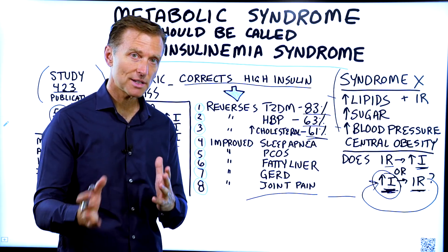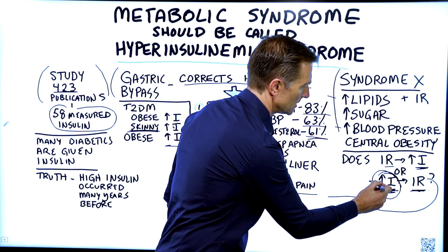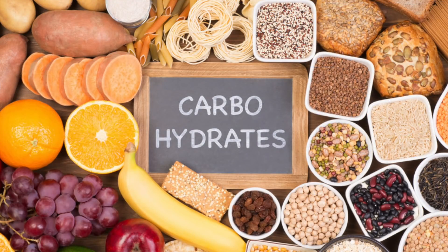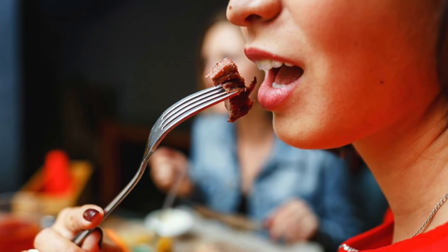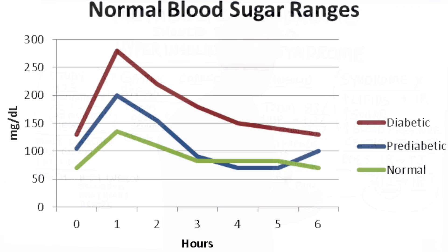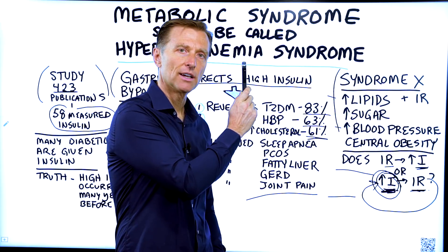Lastly and more importantly: the things that trigger insulin are primarily the overconsumption of carbohydrates and frequent eating and snacking — which people do to prevent their blood sugars from dropping. If you want more information on how to deal with that, watch this video right here.